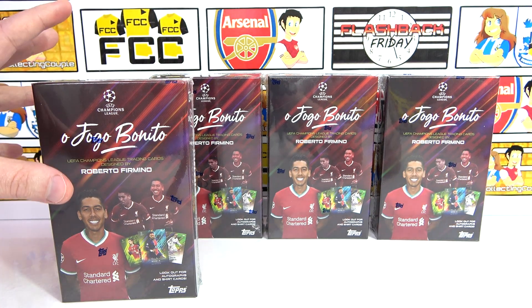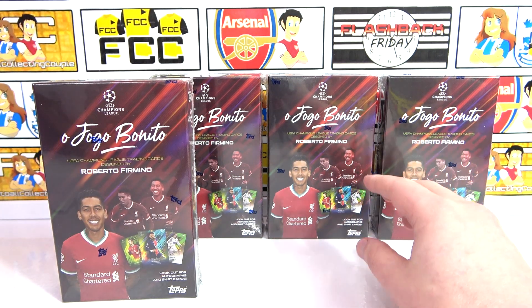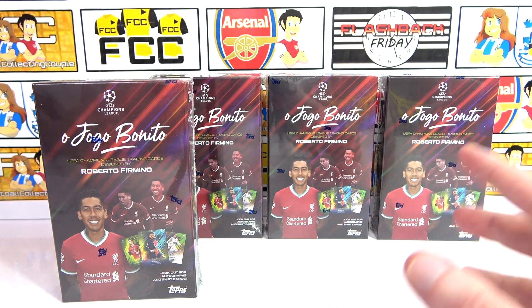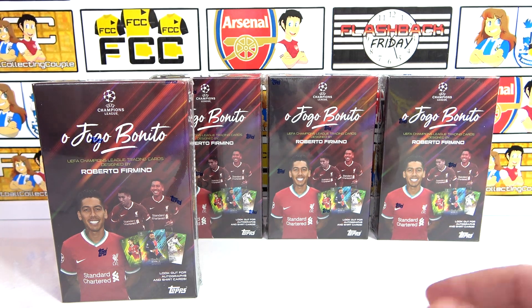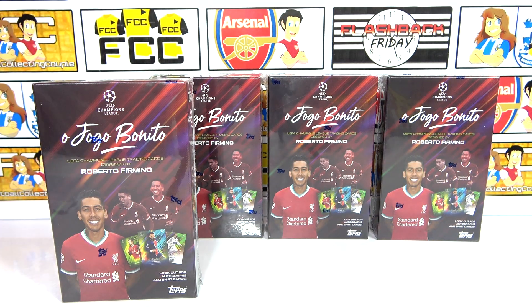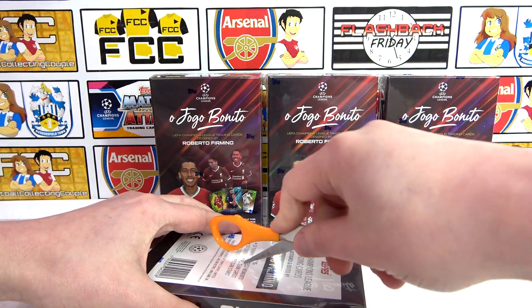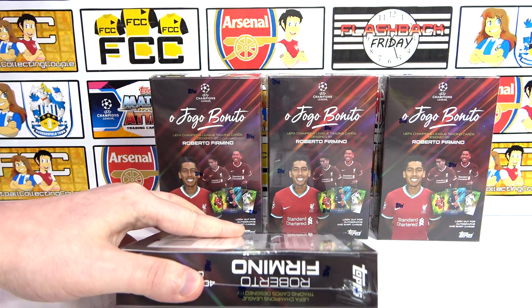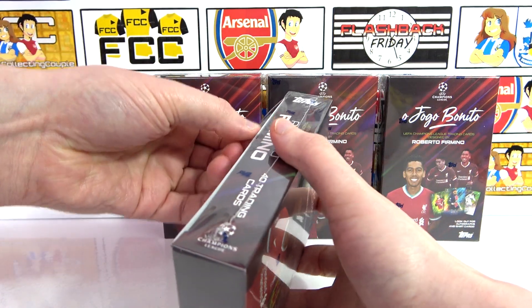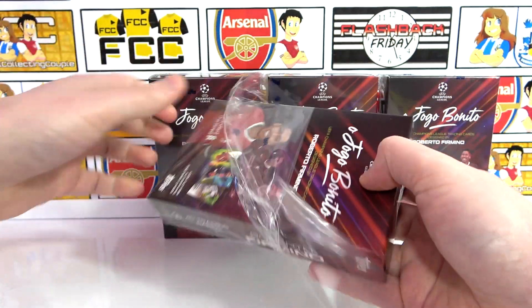What we're going to do is go through the first box as normal, then look at the three remaining boxes just for the hits, because the base collection is the same in each box — only the hits are different. Let's crack into this first box and hopefully start strong with the auto. If you want to see more football card openings, don't forget to subscribe to the channel if you haven't already, hit that notification button, and of course the like button if you do like this video.